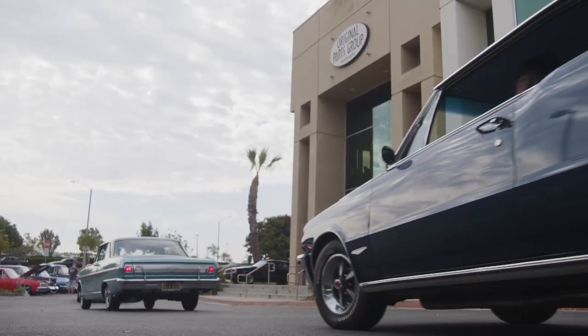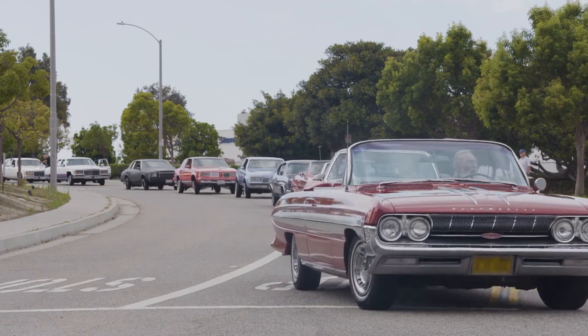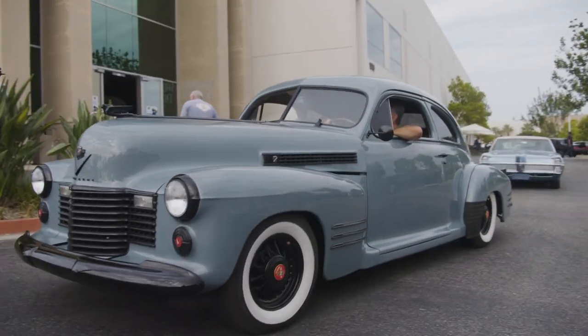I'm headed to the 40th annual OPGi Car Show — but not as a spectator, as a judge. This is the first time I've ever been asked to judge a car show. It's a real honor.